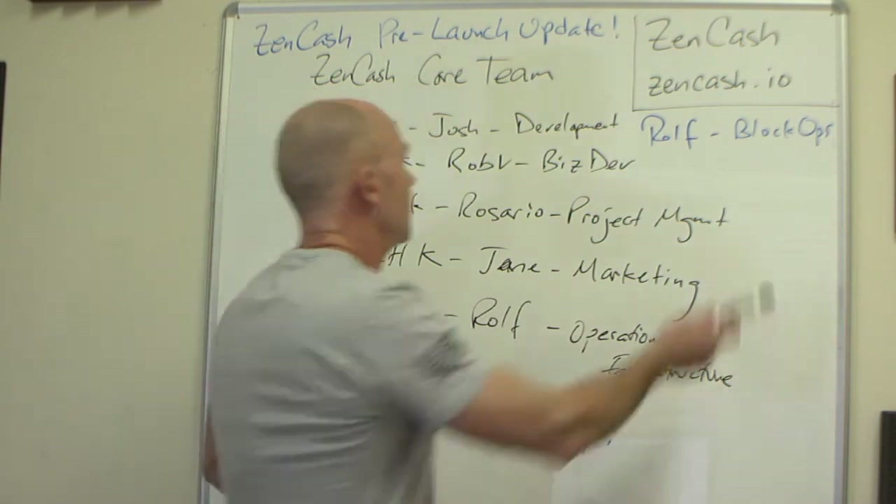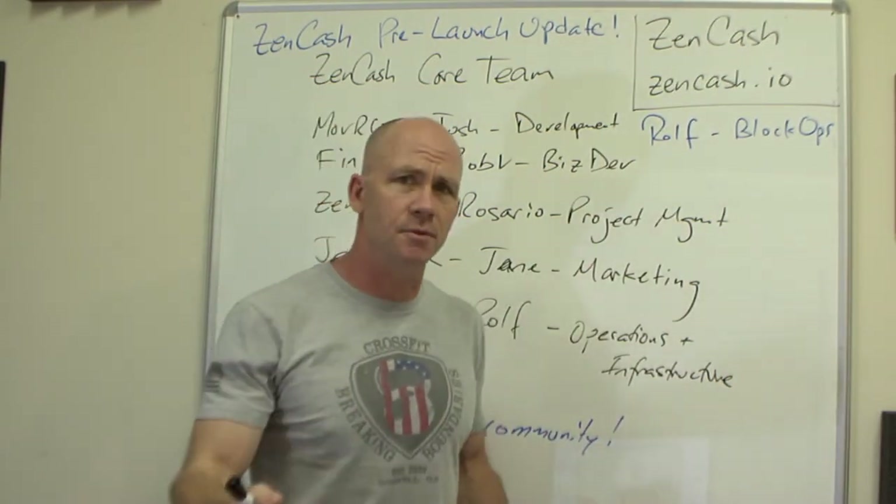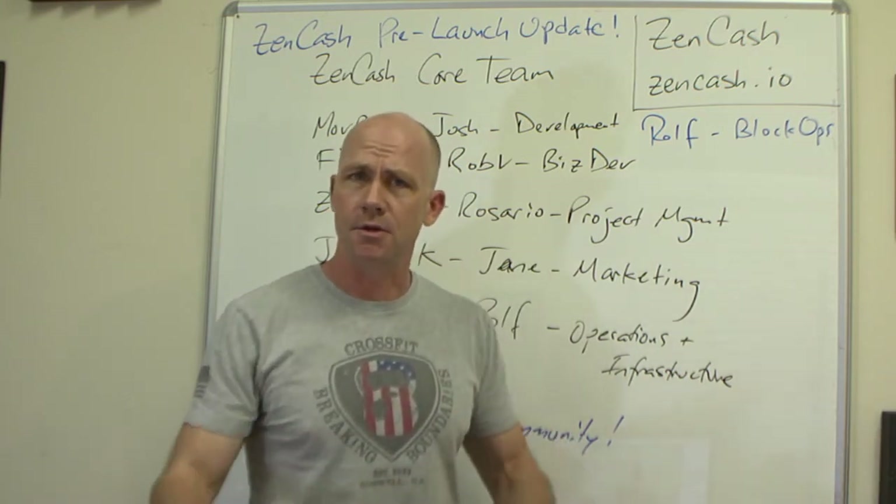You can always find information at ZenCash.io, which links to other resources like the Slack, the Wiki, the blog, and also the YouTube channel. We're going to be putting more information out as we're leading up here.